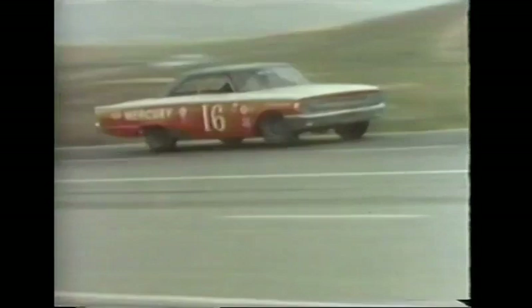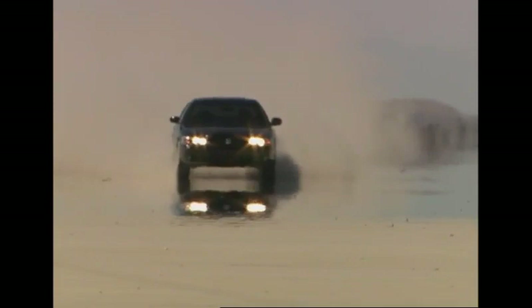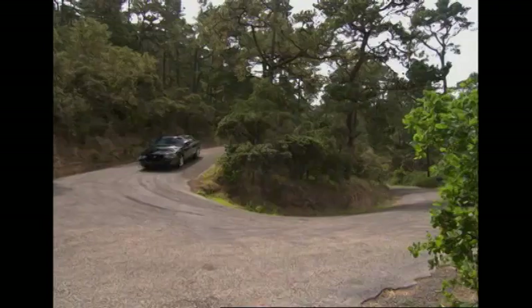Those days may be gone, but definitely not forgotten, at least not by Mercury. I'm Tommy Kendall, and that was your first look at the brand new 2003 Mercury Marauder — Mercury's first attempt to reconnect with its performance heritage.